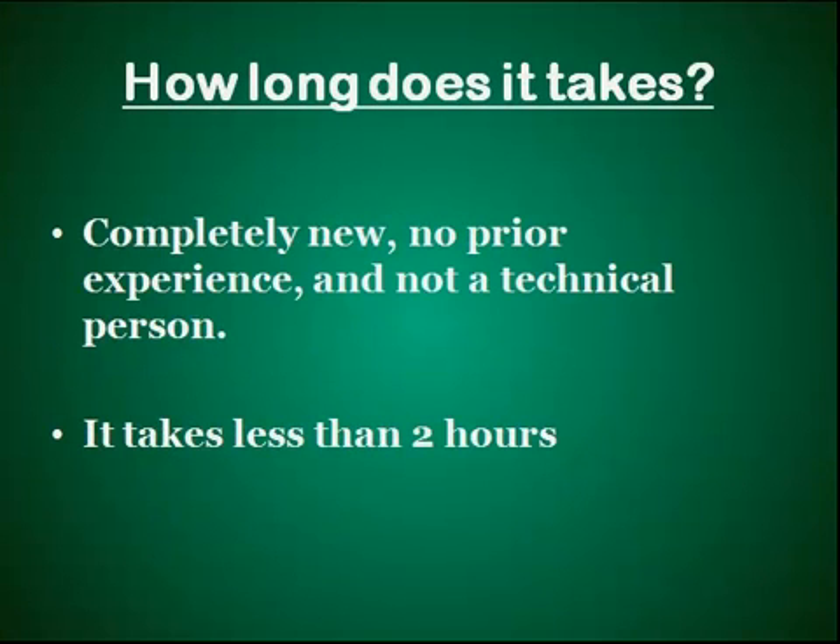Now let's go to the last question: how long does it take to set up a website? Well, it depends on how much you know about setting up a website and how technical you are. If you're a completely new person with no prior experience and you're not a technical person, I think you'll be able to set up a website in less than 2 hours, provided you follow my tutorials carefully. When I say setup, it does not include the content creation part — it is only up to the point where you have your own domain name and people can get access to your website online.